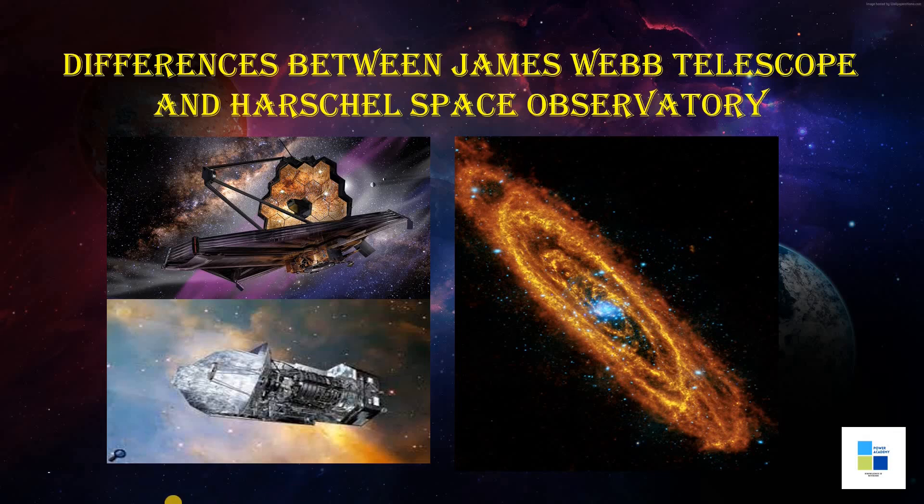Hello everyone. In this topic, I would like to tell you briefly the differences between the Herschel Space Observatory and the James Webb Space Telescope. The Herschel is also an infrared space observatory just like the James Webb Space Telescope. The Herschel Space Observatory was primarily built and operated by the European Space Agency. It was active from 2009 to 2013.